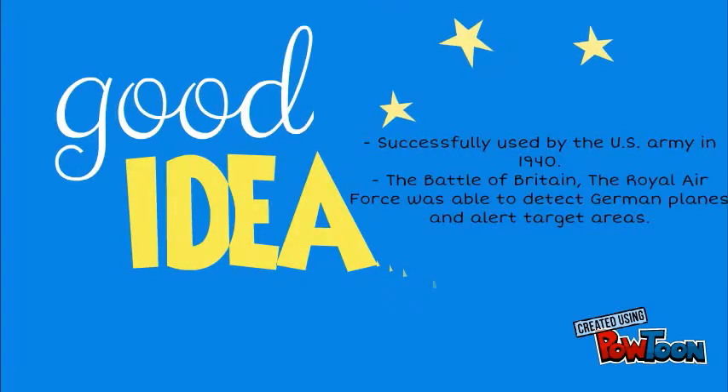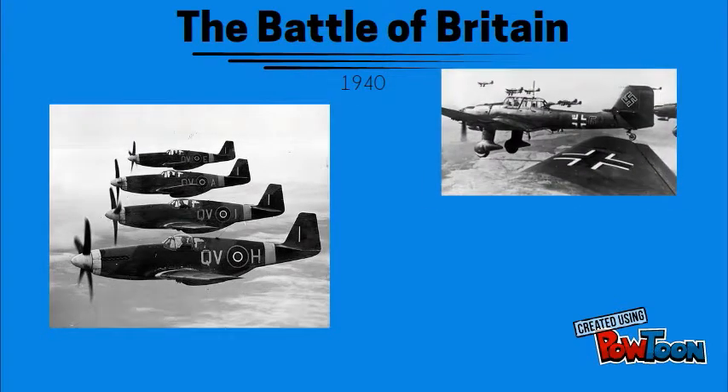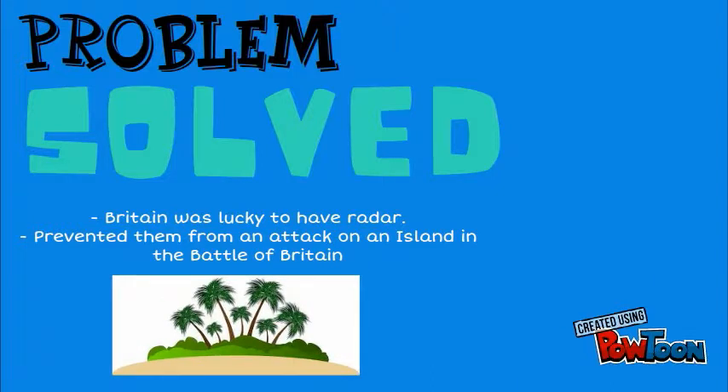Radar technology was first successfully tested by the U.S. Army in 1940. It was extremely useful in the Battle of Britain, as the Royal Air Force, or RAF, was able to detect oncoming German planes and alert the nearby targeted areas. Without radar, Britain wouldn't have known of the German attacks, and it even helped them prevent a major attack on an island in the Battle of Britain.